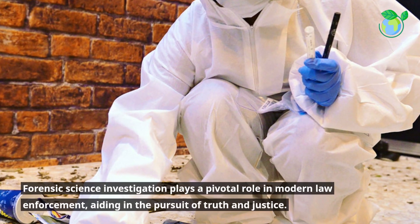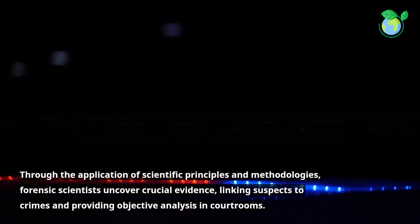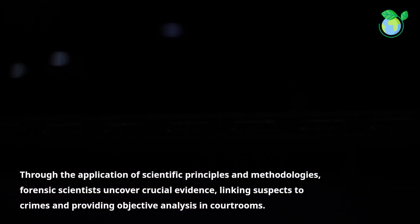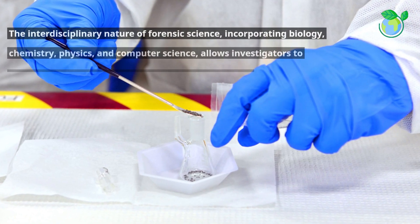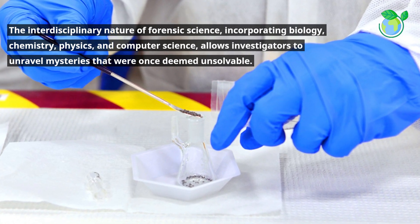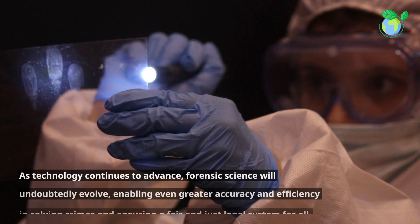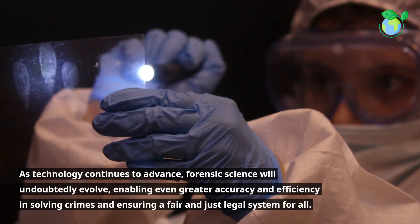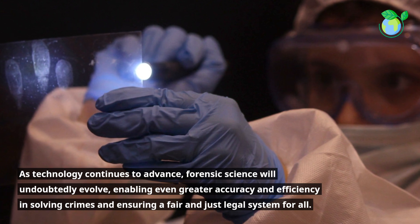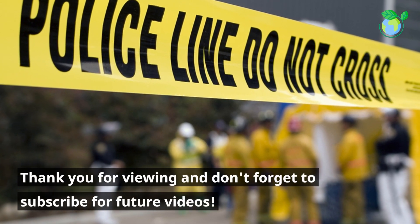Forensic science investigation plays a pivotal role in modern law enforcement, aiding in the pursuit of truth and justice. Through the application of scientific principles and methodologies, forensic scientists uncover crucial evidence, linking suspects to crimes and providing objective analysis in courtrooms. The interdisciplinary nature of forensic science, incorporating biology, chemistry, physics, and computer science, allows investigators to unravel mysteries that were once deemed unsolvable. As technology continues to advance, forensic science will undoubtedly evolve, enabling even greater accuracy and efficiency in solving crimes and ensuring a fair and just legal system for all. Thank you for viewing and don't forget to subscribe for future videos.